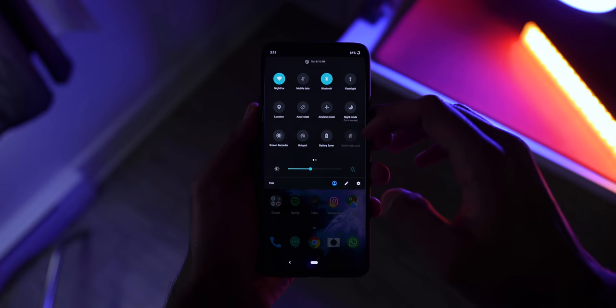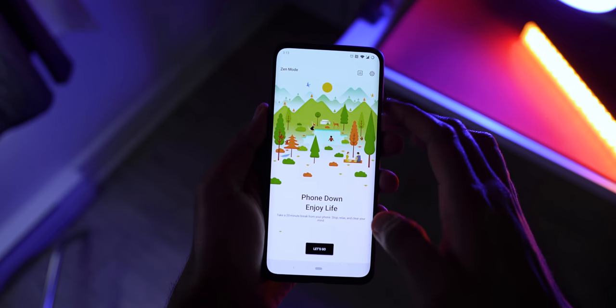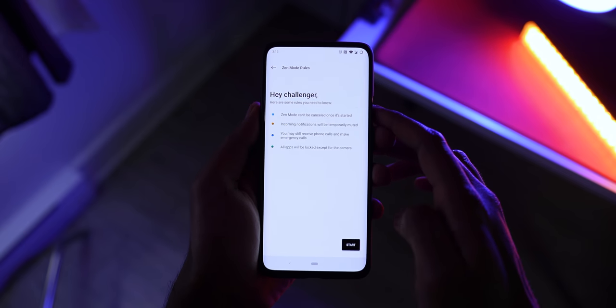The other new feature is called Zen Mode, and I really like this one. We're all tied to our smartphones in everyday life, and it can be a distracting factor. Zen Mode locks you out of the device for 20 minutes straight — you can't check social media or do the things you'd normally do, though you can still make emergency calls and take pictures. It's a great feature for helping you focus on other things in life — kudos to OnePlus for including it.